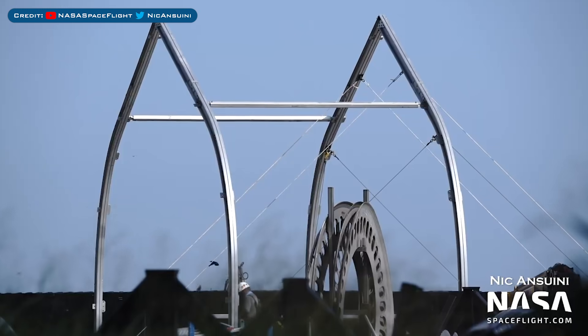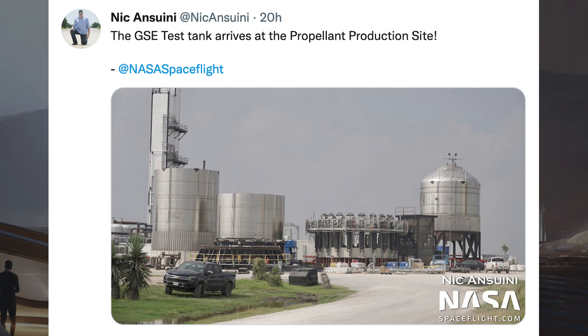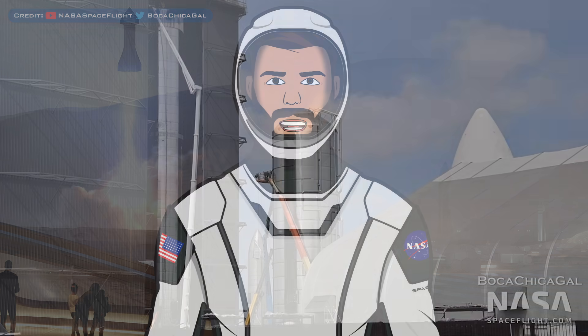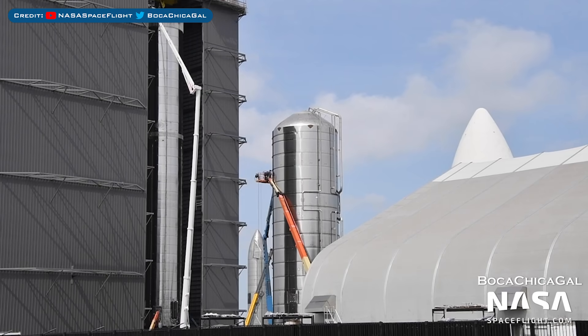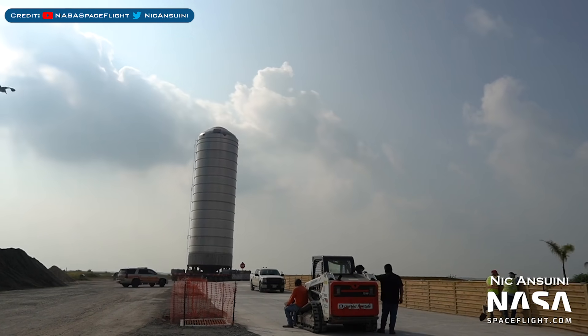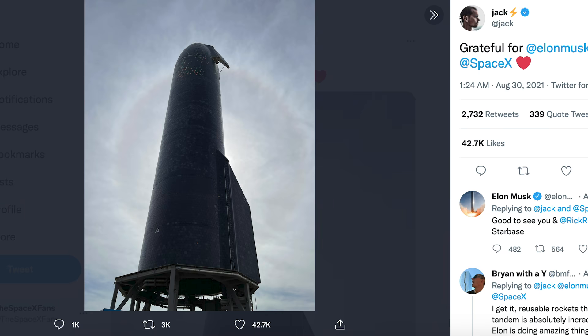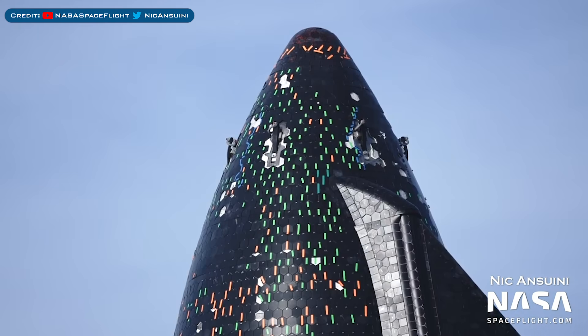A new tent has been spotted being constructed at the production site. Nick Anzuini posted a Tweet of the small ground support equipment tank which has been moved to the propellant production site. In the yard, the GSE7 ground support equipment tank continued to be worked on and was also rolled out to the launch site during the week. Jack Dorsey, who recently visited Starbase, posted a cool shot of Ship 20. Here's a view of the Starship 20 heat shield looking a lot more complete.